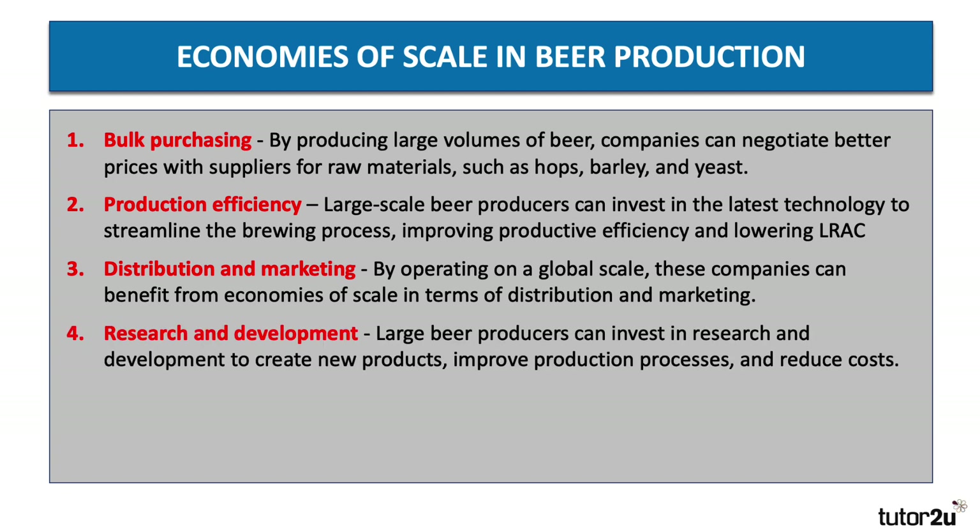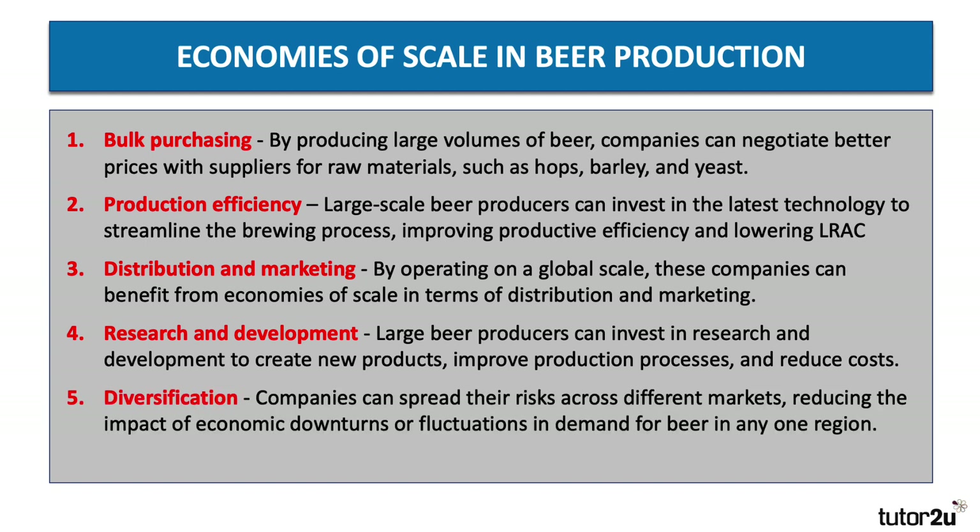Businesses operating at scale can invest in research and development to create new products, new types of beer, and improve their production processes, reducing costs. Critically, there is also a risk-bearing economy of scale: companies at this level of production can spread their risk across different markets, reducing the impact of economic downturns or fluctuations in demand in any one particular region.